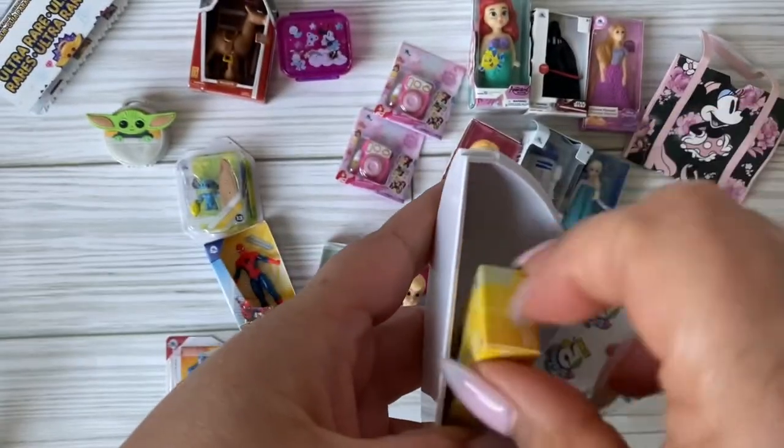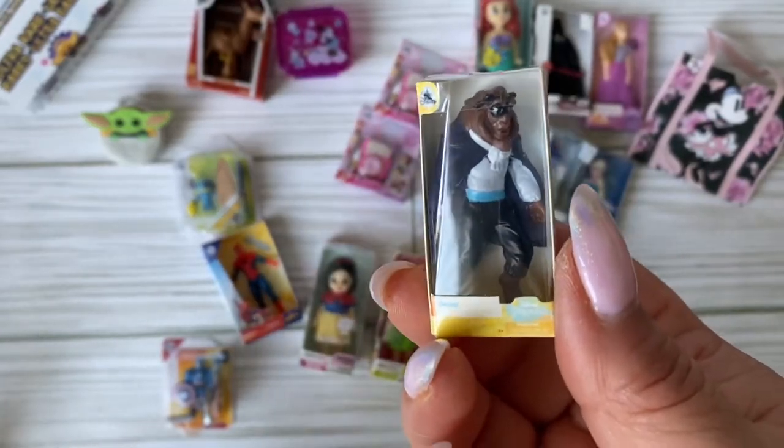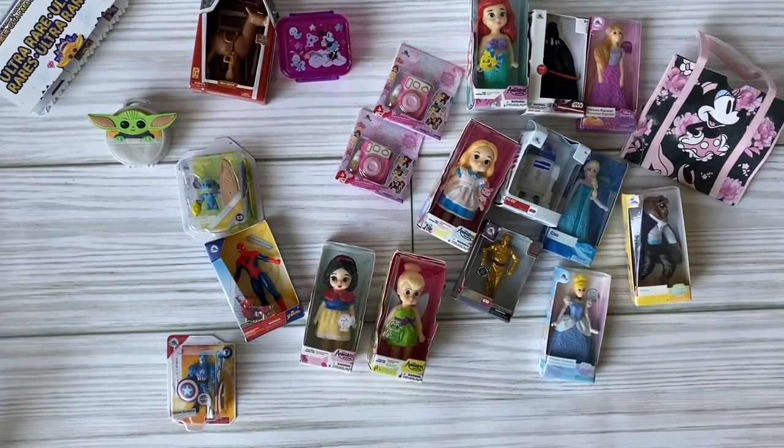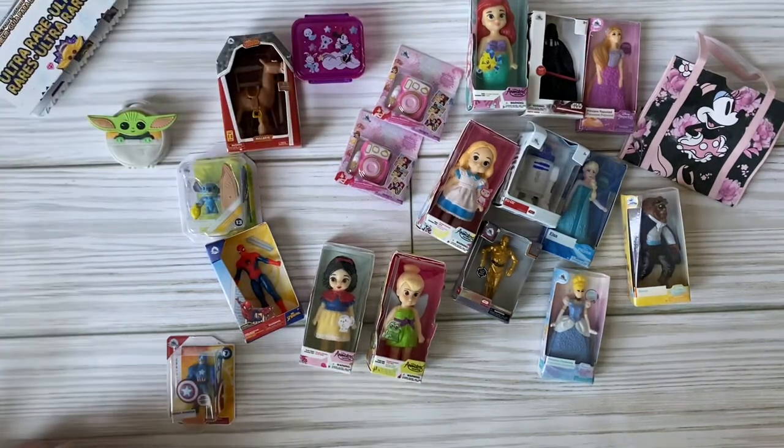Look at Captain America's buff arms - that is so funny! And our last pull for today - what is that? Oh, Beast! There's Beast in all his glory. I think I heard this one's also hard to pull. I'm glad I can use that as leverage for trading for other stuff that I don't have.